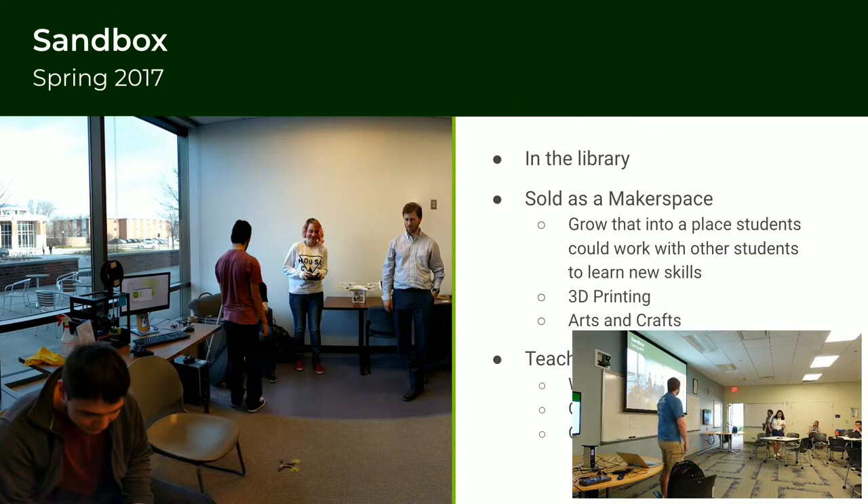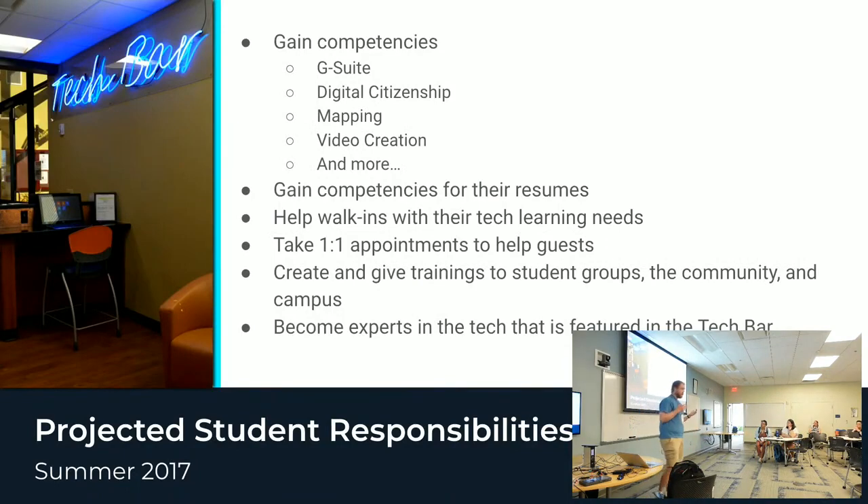Those consultations were really video work, and we didn't necessarily have a built-out staff of students to handle those interactions. We did some hardware checkouts for certain programs as well, 3D printing, and we had a sewing machine. But that kind of bore out the Tech Bar as we wanted it to be.